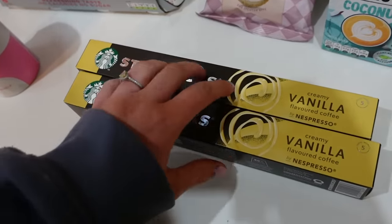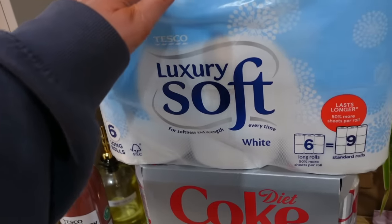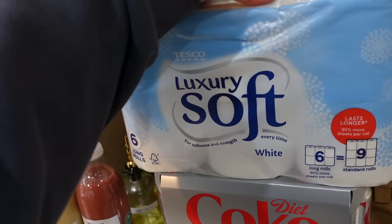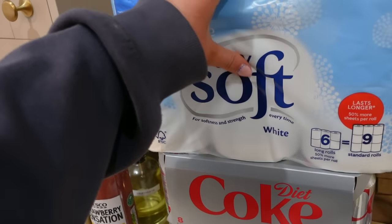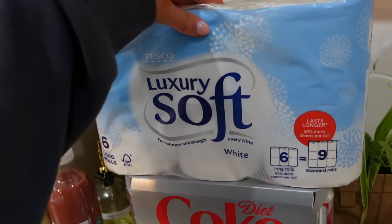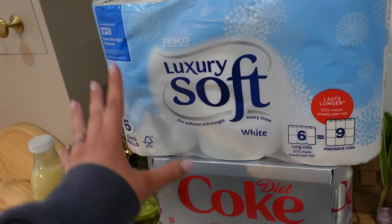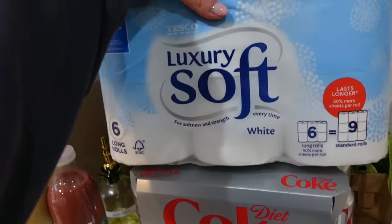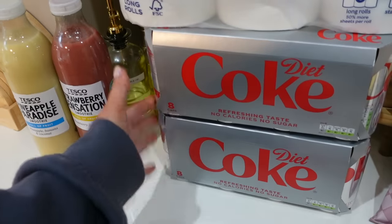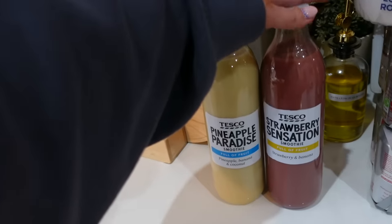Vanilla pods are on offer so I picked up two while they were cheaper. I also got pedal bin liners since we go through them like nobody's business. Over Christmas I worked with Snowman toilet paper — the printed ones — and we've been using those for about a month, but we finally ran out so it's back to the boring Tesco stuff. It was such a fun little collab to do on Instagram.